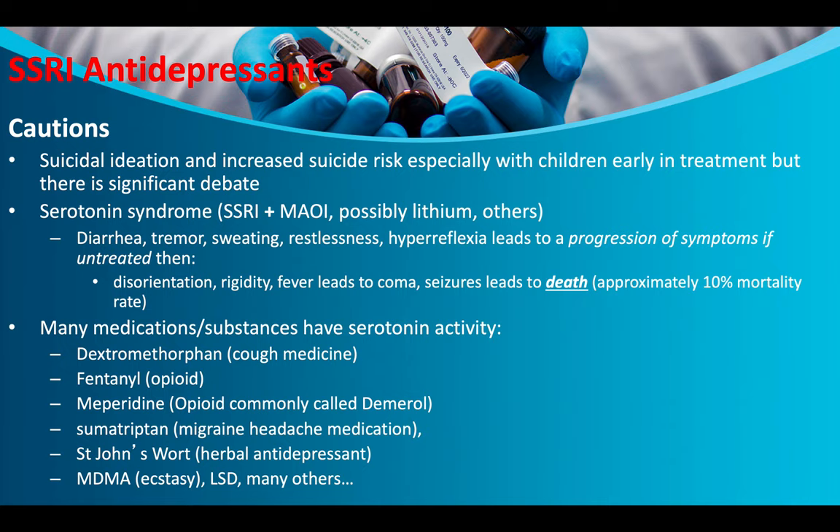Caution: there is increased suicidal ideation risk, especially in children early in treatment, though there is significant debate about whether this is true. Serotonin syndrome can occur when SSRIs are combined with MAOIs, possibly lithium, and others — causing diarrhea, tremor, sweating, restlessness, and hyperreflexia. If untreated, symptoms progress: the individual becomes disoriented, rigid fever leads to coma, seizures lead to death, with approximately 10% mortality. Never mix SSRIs and MAOIs.